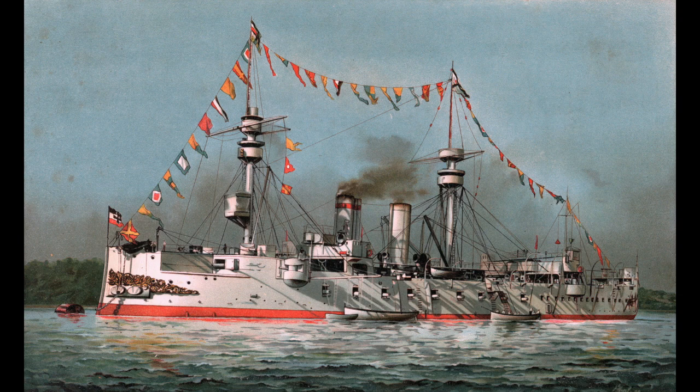There's also the armored frigate, which is similar to an ironclad battleship and is what evolved into the armored cruiser and protected cruiser.